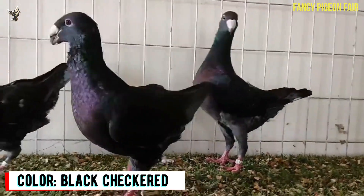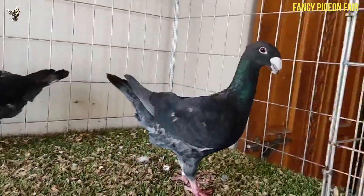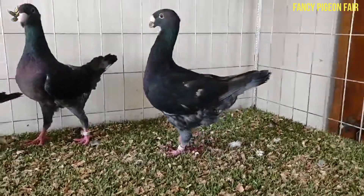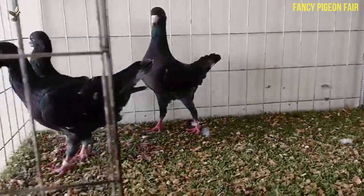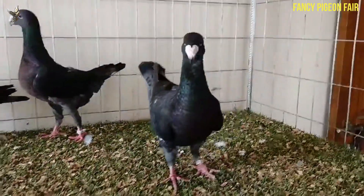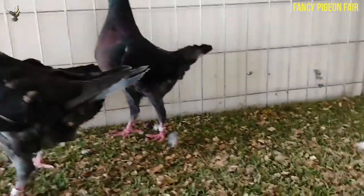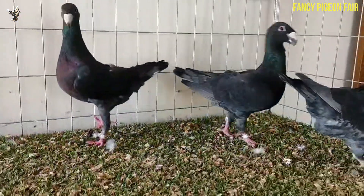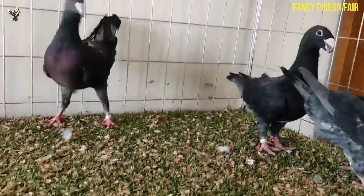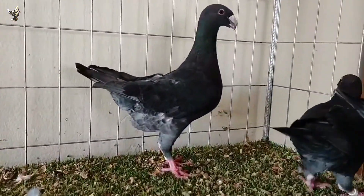The German Beauty Homer Pigeon is a medium-sized bird with a horizontal carriage. It has a long neck and the breed is noted for its semi-circular head and its strong beak, with a lower mandible almost as large as the upper. The neck is long but thin. The tail is relatively long and horizontal, and the legs are much longer and clean. These birds are plain-headed. This pigeon appears in many colors and patterns including self black, grizzle, barless, checkered, white, red, yellow, and others. You are watching a black checkered Beauty Homer Pigeon.